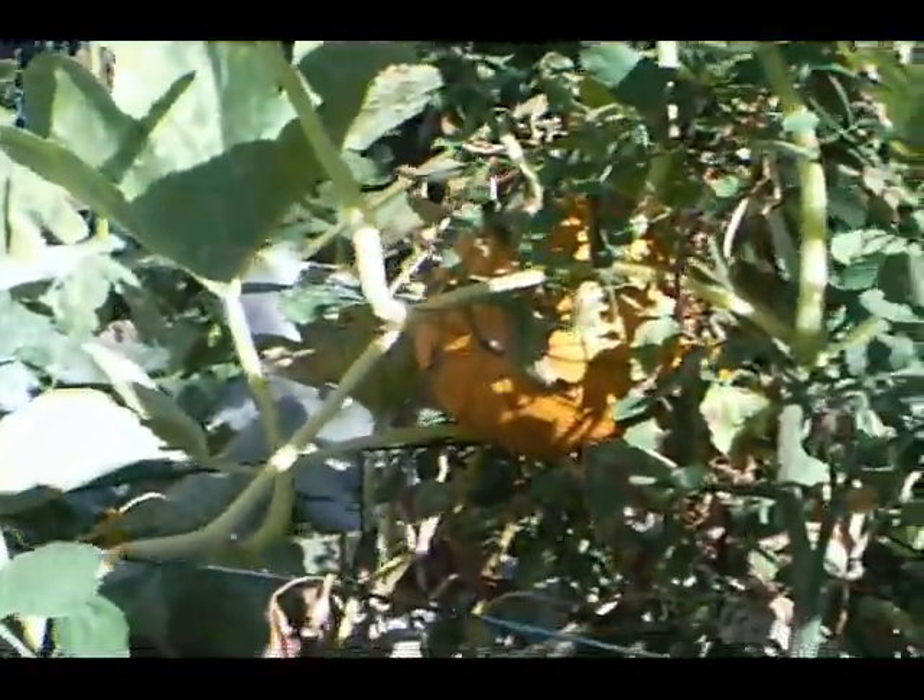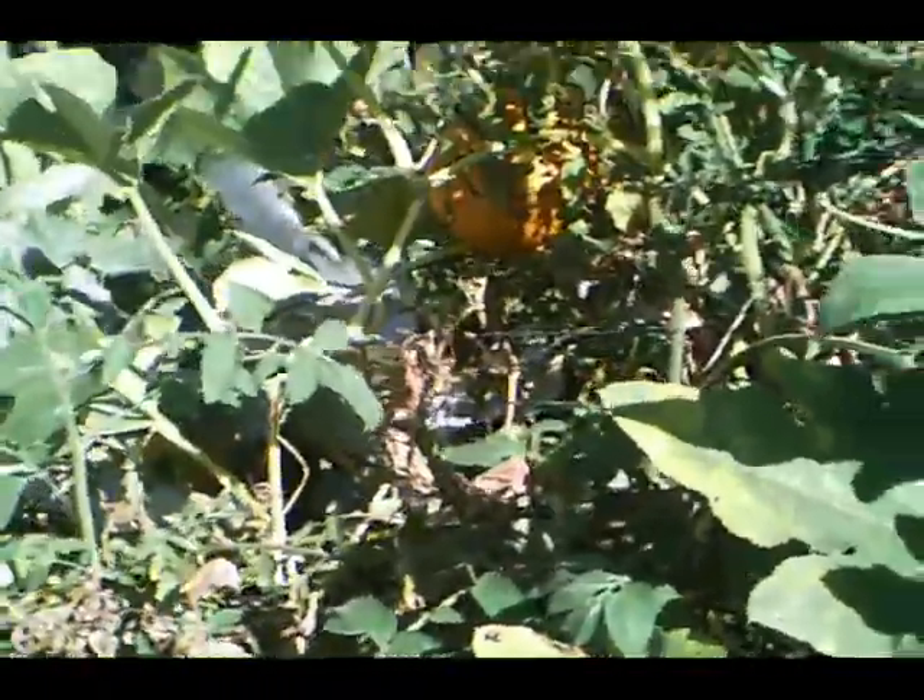We're getting close to the end of the season now, and there's our pumpkin that grew in the corn stalks. Almost ready. There's another pumpkin right over there. Pretty big one, too. They're both about seven, eight pounds.